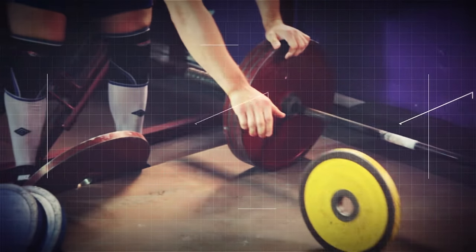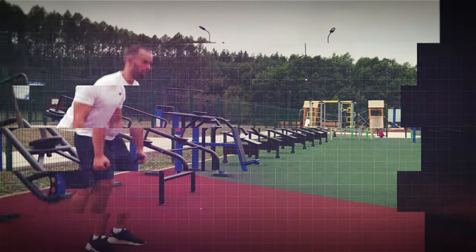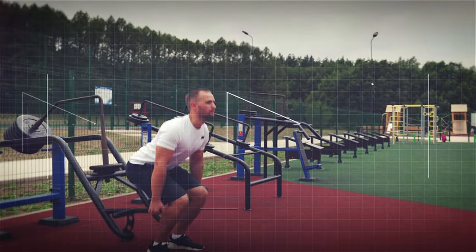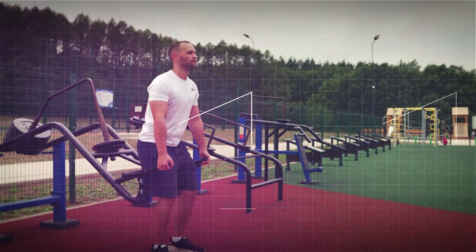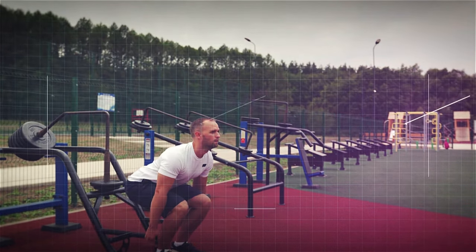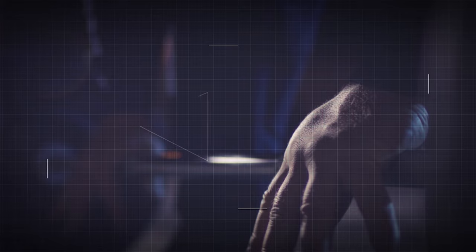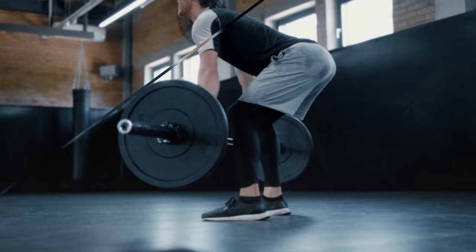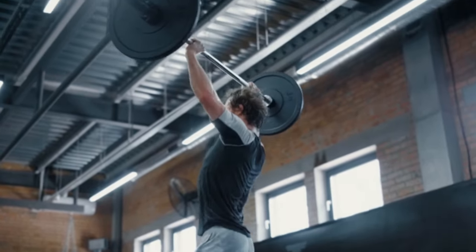Deadlifts are one of the best exercises for building total body strength. You're working your legs, core, back, shoulders, and even your grip strength all in one movement. This makes it super efficient, especially if you're short on time. If you're looking to improve your posture or strengthen your core, deadlifts are your best friend. They force you to engage your core muscles to keep your back straight throughout the movement, which not only builds a stronger core but also improves your posture over time.